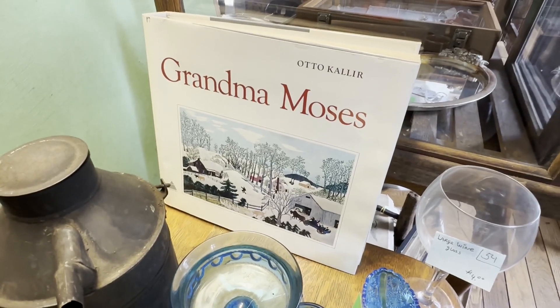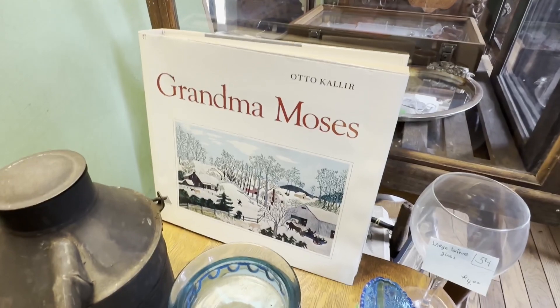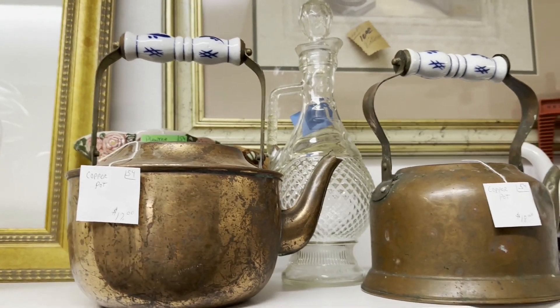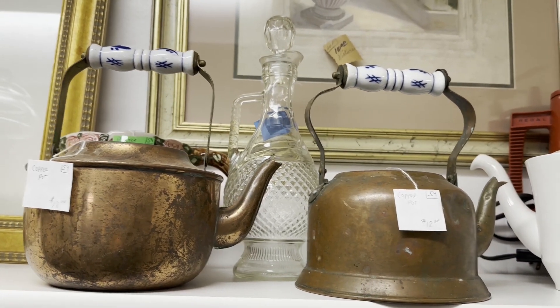This book would be pretty for setting out for Christmas on a coffee table. It's huge. Cannot get over these copper little teapots. This video is not doing them justice.